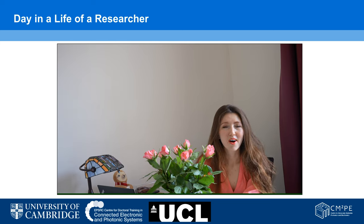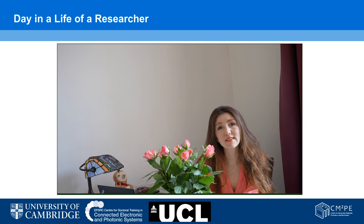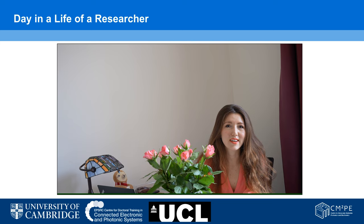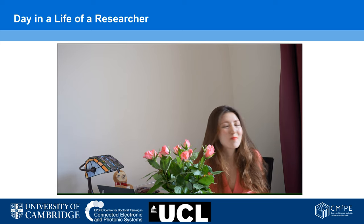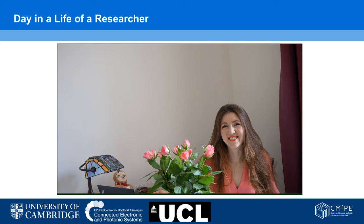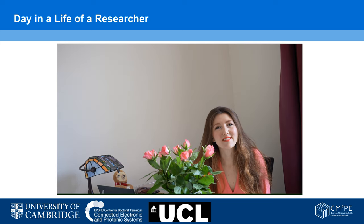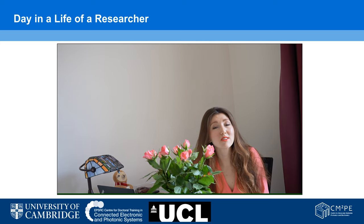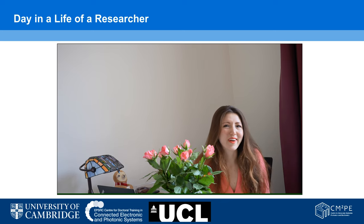I'm also a member of the Centre for Doctoral Training in Connected Electronic and Photonic Systems. My research focuses on holographic head-up displays for cars. Today, I would like to show you a day in my life as a researcher, and answer some questions about how researchers stay motivated on a day-to-day basis and where we draw our inspirations from.